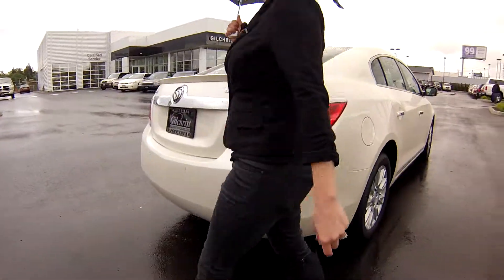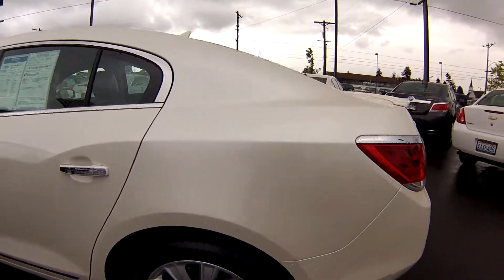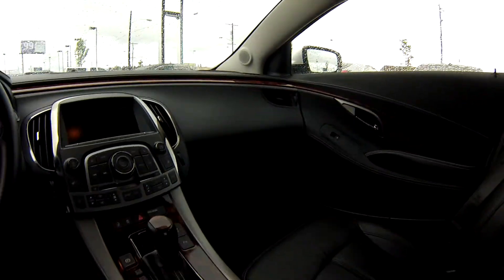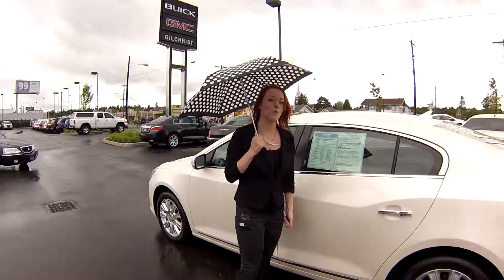It's got low miles and you have sensors back here, so you're not going to hit anybody. Let's put you in the driver's seat now — there's an MP3 player up front, Bluetooth compatible, and you've got a cruise control option. Everything is practically brand new and it's got low miles.